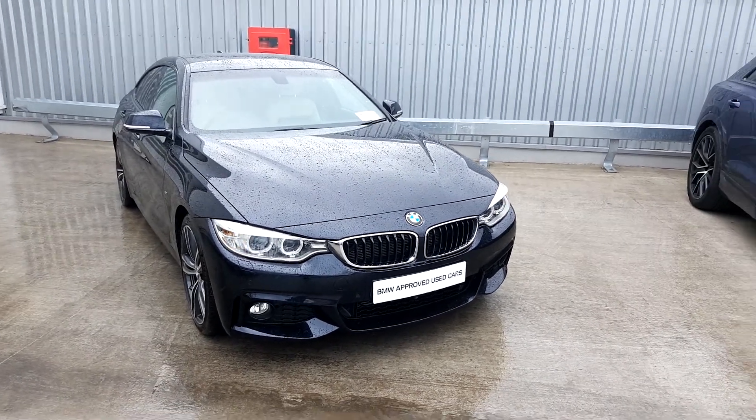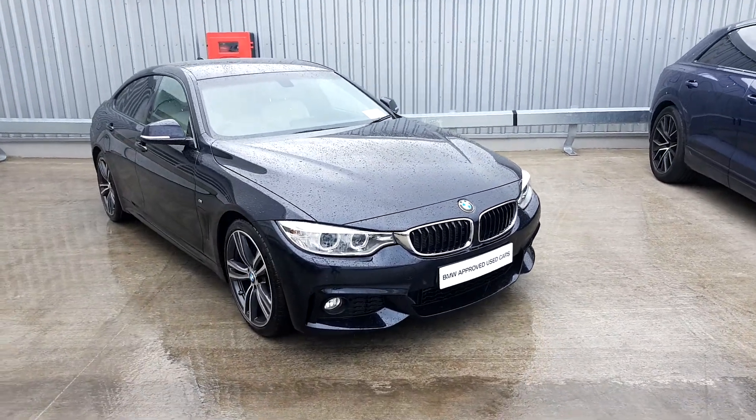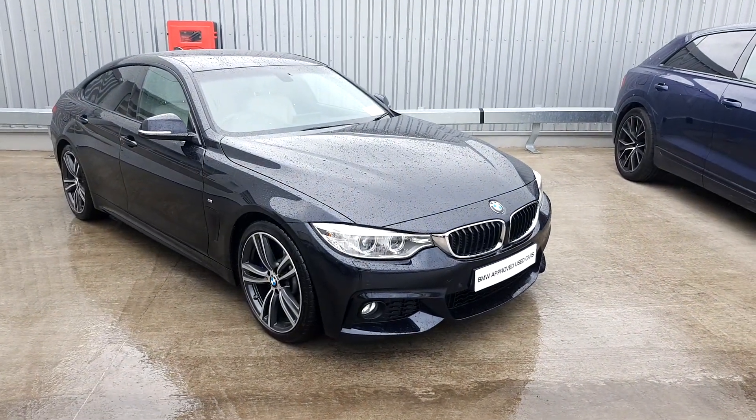Hi, Tom here from GeoDefoo BMW with the newest addition to our BMW Premium Selection. Here we have a 430D M Sport Grand Coupe.